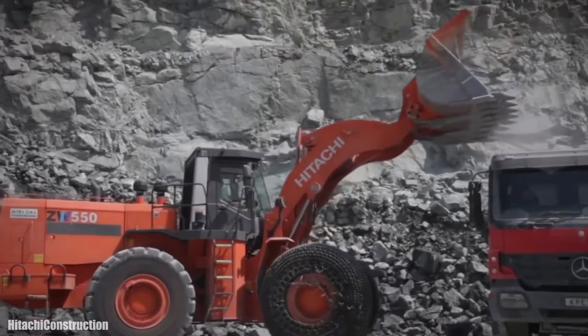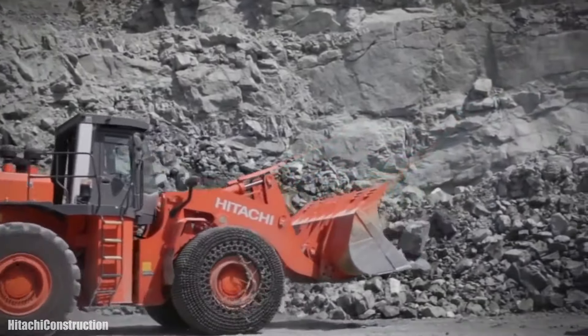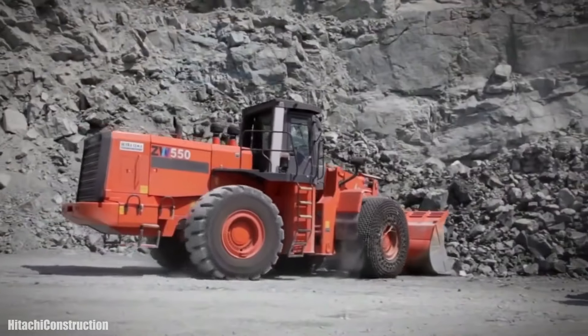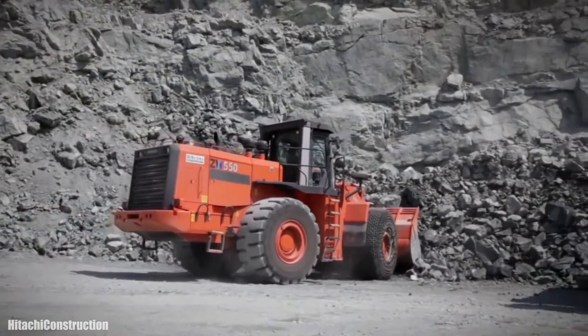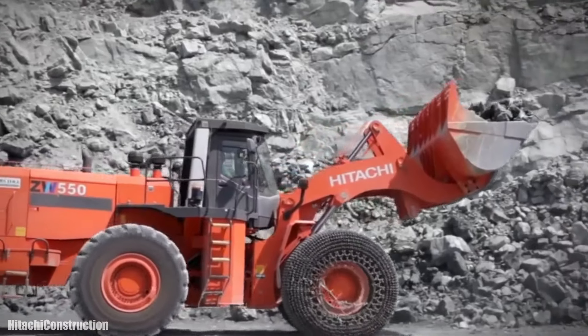Về nội thất, xe được trang bị hệ thống động cơ diesel hiện đại với trọng tải lên đến 2 tấn. Hệ thống lái điện tử và phanh ABS hiện đại giúp xe luôn đảm bảo sự ổn định khi vận hành.